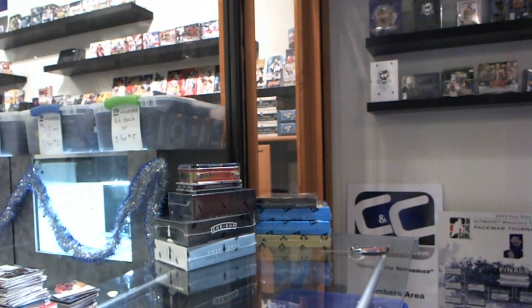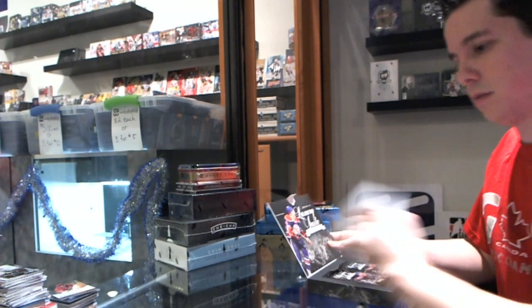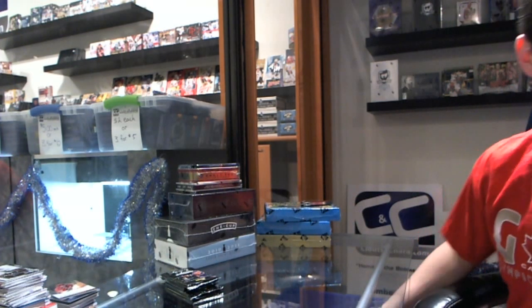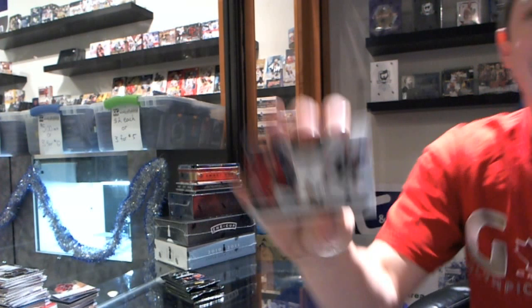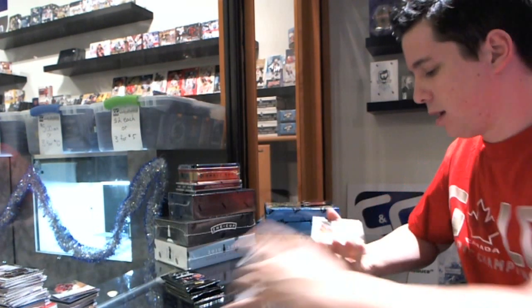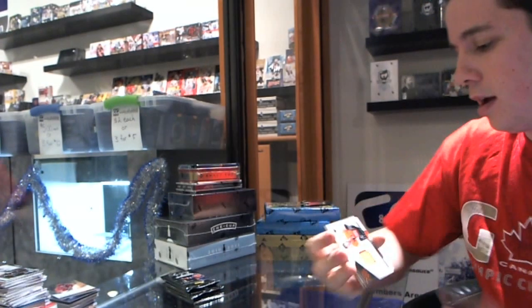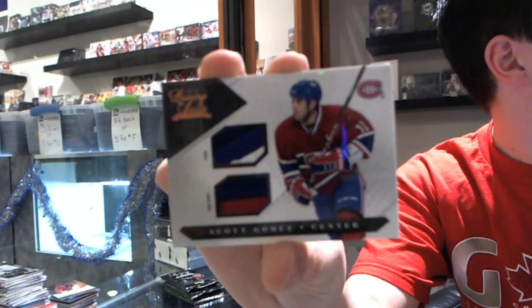Now we are on to Luxury Suite, where we have been seemingly pulling Taylor Hall at will out of this product — let's see if that continues. We start with the rookie number to 8.99 for the Ottawa Senators of Jim O'Brien. Got a jersey to 5.99 for the Philadelphia Flyers of Jeff Carter. And oh, that's pretty — we've got a patch and a prime jersey, both two colors, numbered 6 of 20, for the Montreal Canadiens, Scott Gomez.